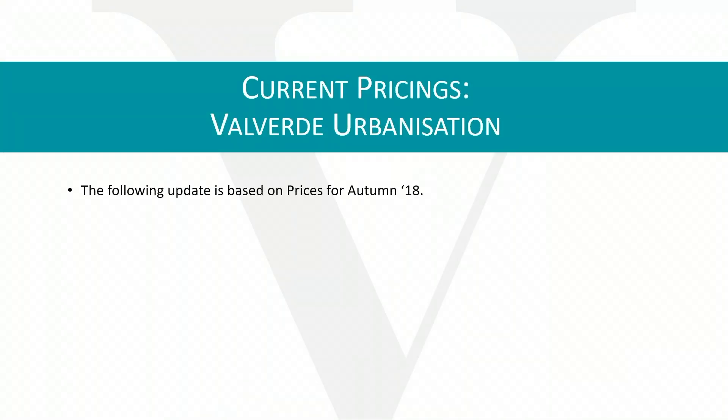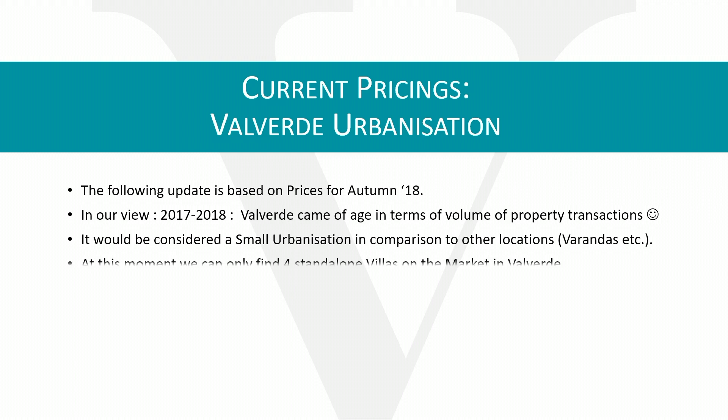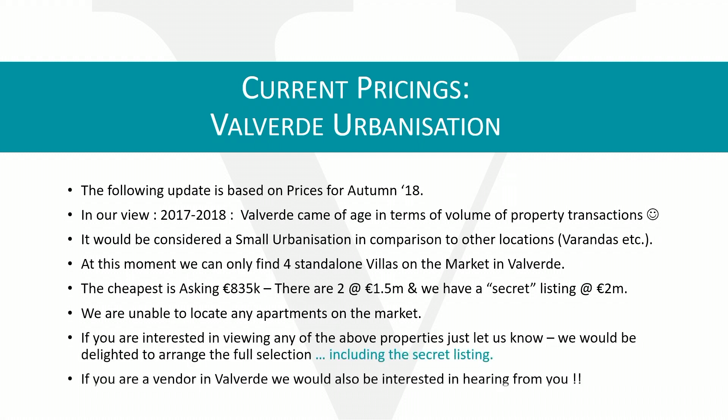The following update is based on prices for autumn 2018 for the Valverde area. In our view, 2017–18 saw Valverde come of age in terms of the volume of property transactions. It would be considered a small urbanization in comparison to other locations such as Verandas. At this moment we can only find four standalone villas on the market in Valverde. The cheapest has an asking price of €835,000, there are two others at €1.5 million, and we have a fantastic secret listing asking €2 million.